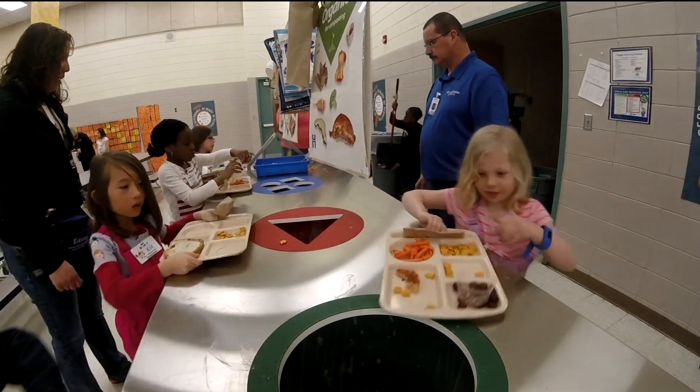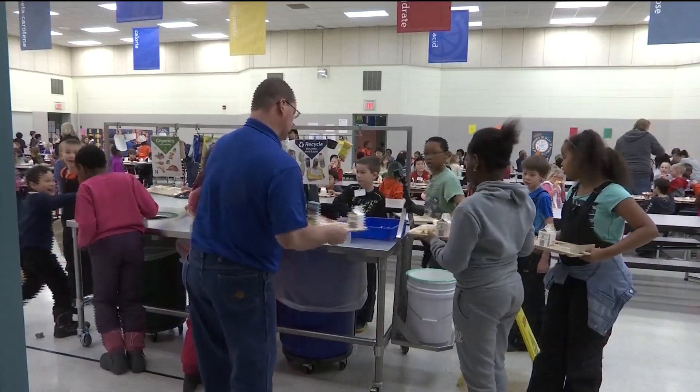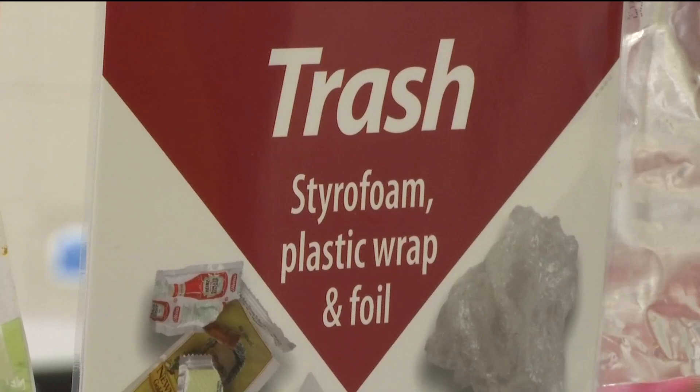What we've done is reduced our waste by like 80 percent, which is awesome. I think about the amount of garbage we were throwing into landfills, and now today because we're recycling and we're composting, we're throwing that much less waste away.